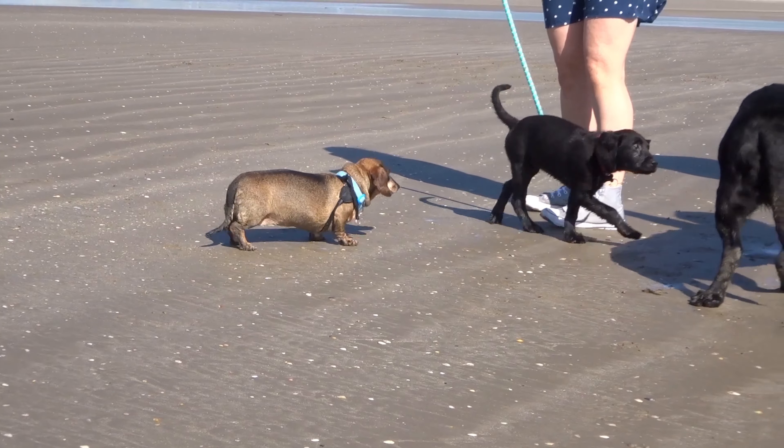Thanks again for watching. As I mentioned earlier, here are a couple of clips of our new puppy Sky when we took her to the beach for the first time the other day.